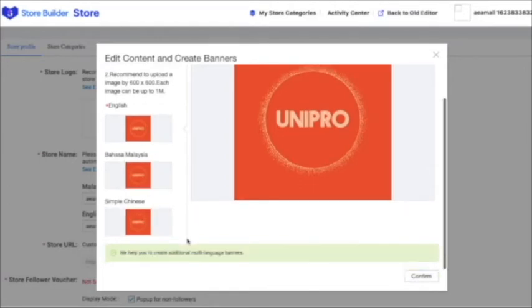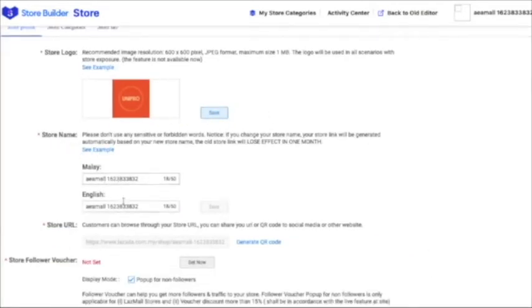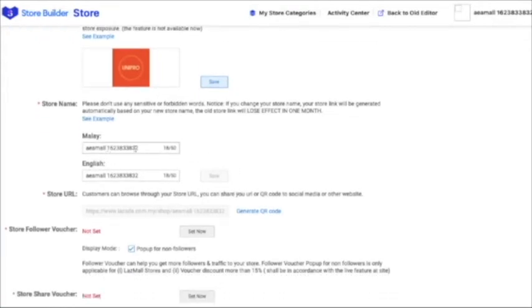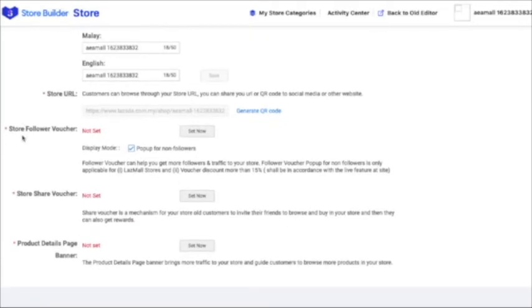The logo will also apply to all countries — let's confirm. For the shop name, I'm not going to change it. For the URL, you can generate your code here, which makes it easier for buyers to search your product. You can post it to your social media accounts or other websites. For the store follower voucher — it's not set yet. You can set this voucher for your followers, which helps you get more followers and traffic to your store. For example, give them a 15% discount once they follow you.